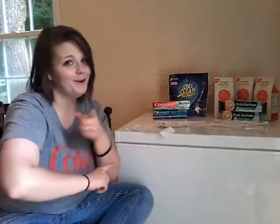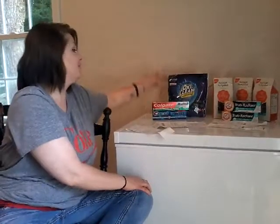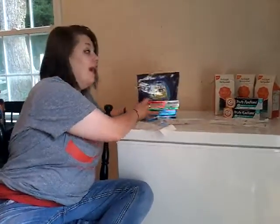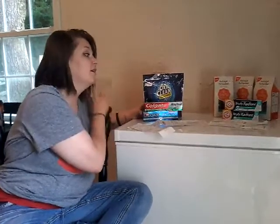So we're going to jump in to this couponing haul. The first thing — and if you've watched my video in the past, you have seen my Rite Aid haul. Everything that you see right here was free.